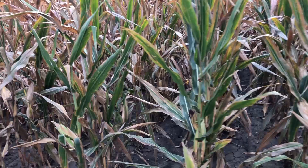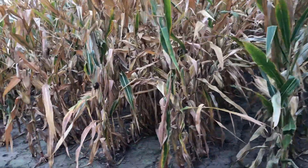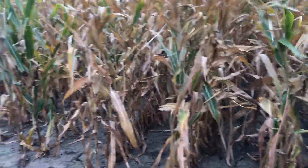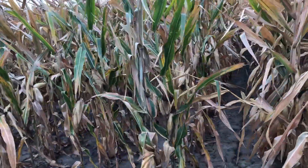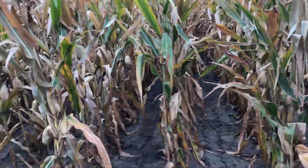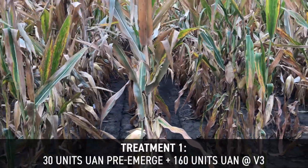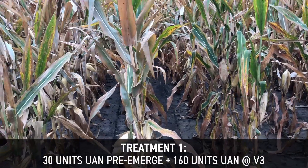So a total of 190 units out here in this plot in a corn after bean trial — that would be 30 units two by two followed by 160 at v3 side dress. In our treatments here today, we've got 30 units pre-emerge with the sprayer, sprayed on top of the rows after planting, followed by that balanced side dress at v3.